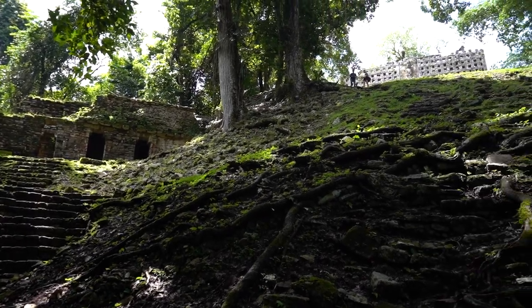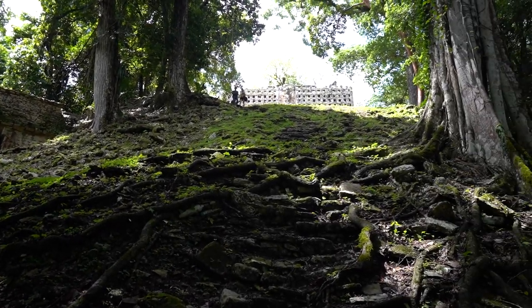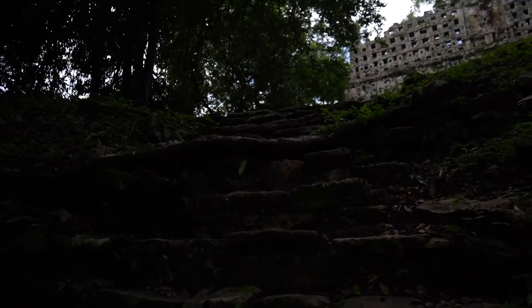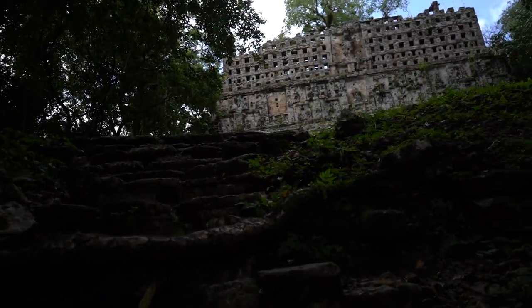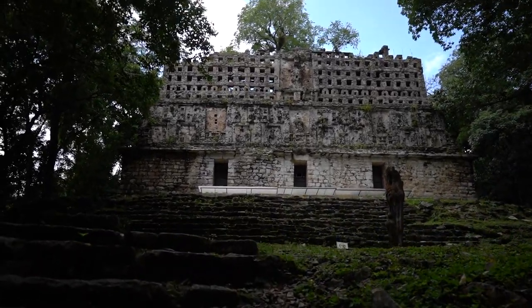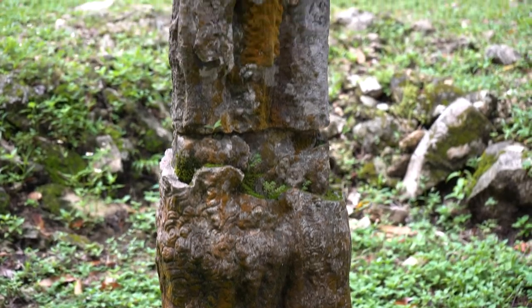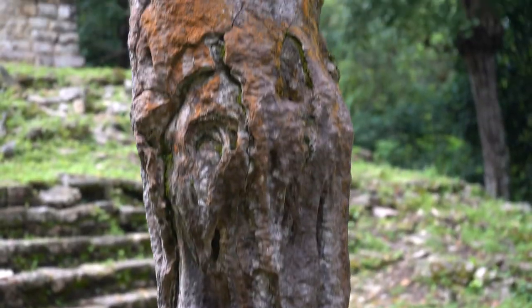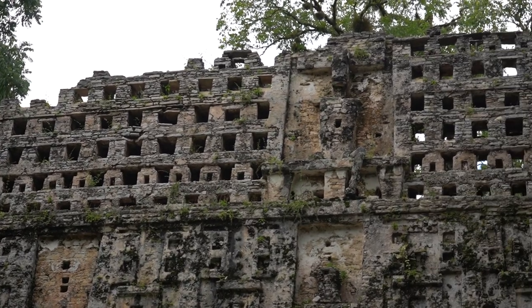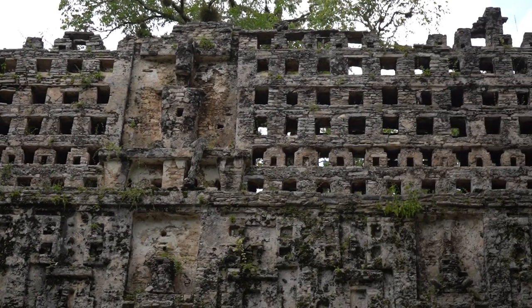This is definitely quite the climb. Yaxchilán is home to over 80 known buildings and the structure I am walking up to is Structure 33, which is thought to have been dedicated by Bird Jaguar IV in 756 AD. The Mayan ruins at Yaxchilán are known for their very well-preserved carvings, which show the extensive history of the location, giving an in-depth view of life here. I've made it to the top — what a view!